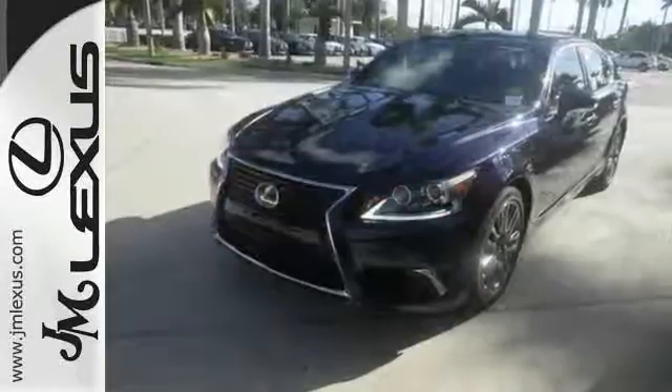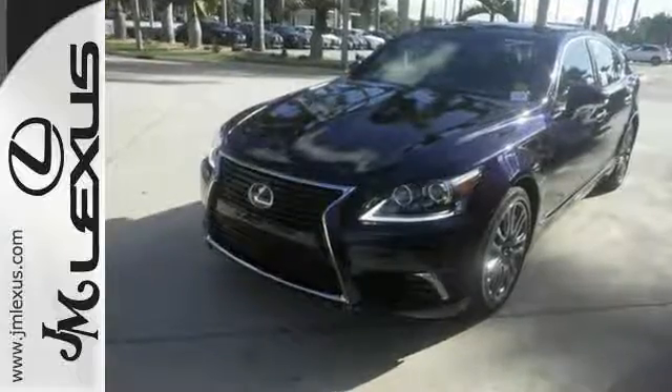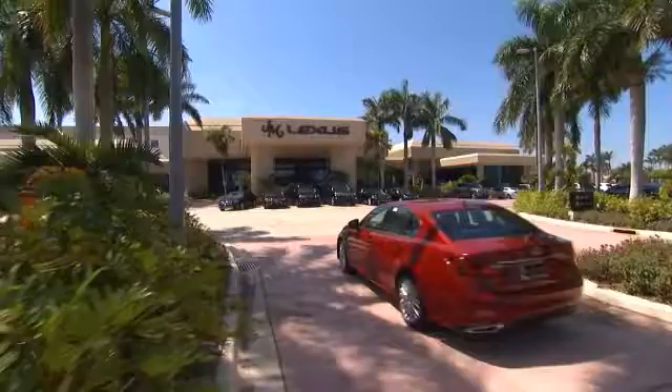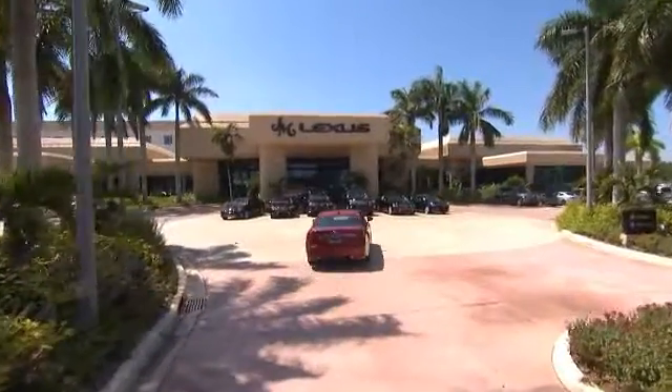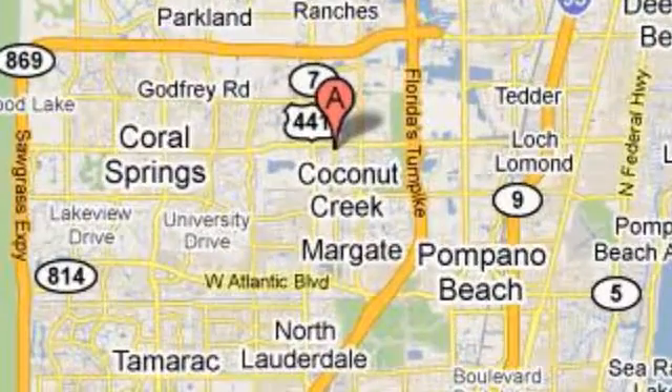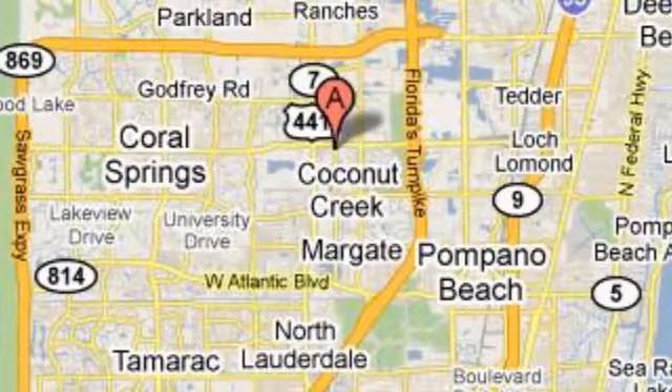Come on out and see this Lexus LS460 today. J.M. Lexus, the world's number one Lexus dealer since 1992. We're conveniently located just east of 441 on Sample Road in Margate, Florida, just west of the Turnpike.